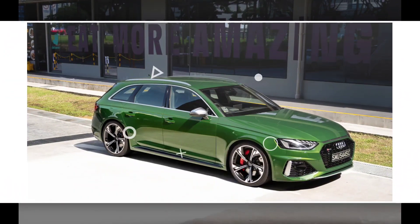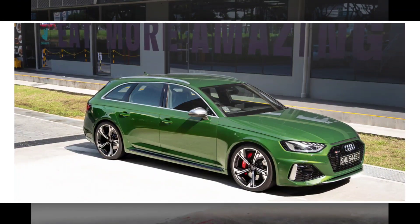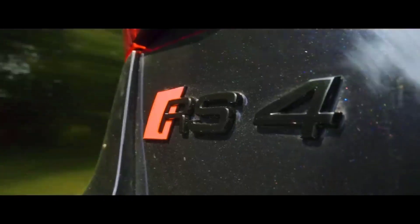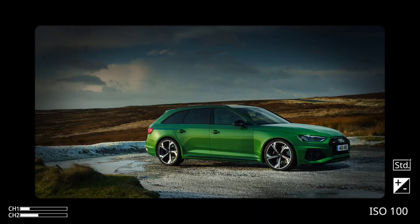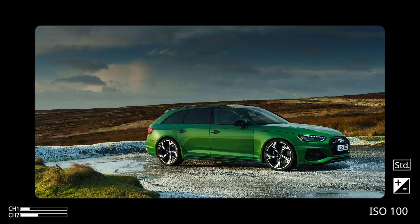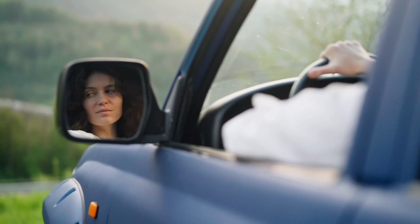It also has a long list of available features, such as a head-up display, a Bang & Olufsen sound system, and a limited-slip differential. The RS4 has been praised for its combination of performance, luxury, and practicality. It is a great choice for buyers who want a car that can do it all.